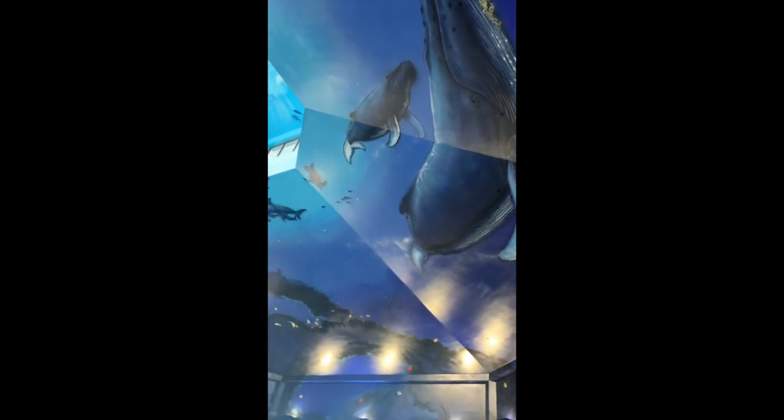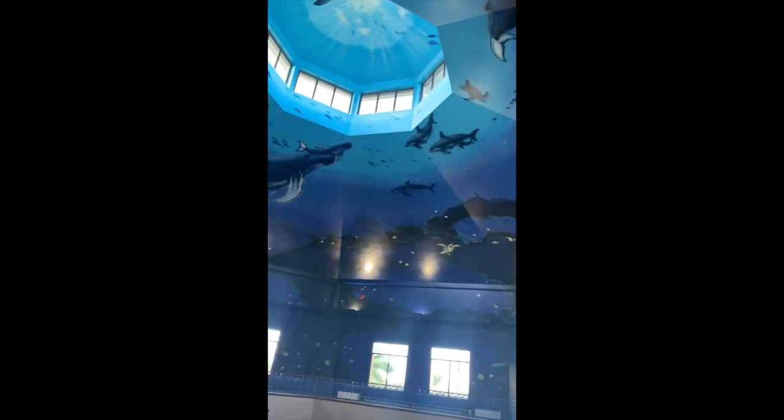Aloha and welcome to our channel, you are watching Holo Holo Adventures. I was on vacation when I filmed this video, and I was on vacation in Oahu, Hawaii.